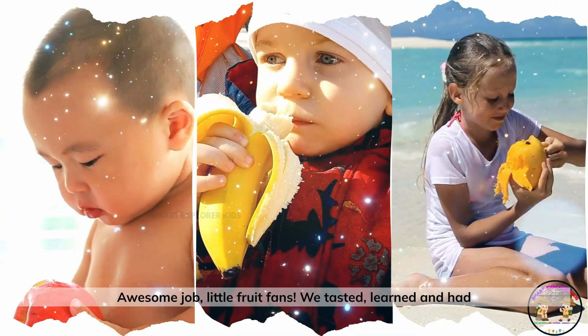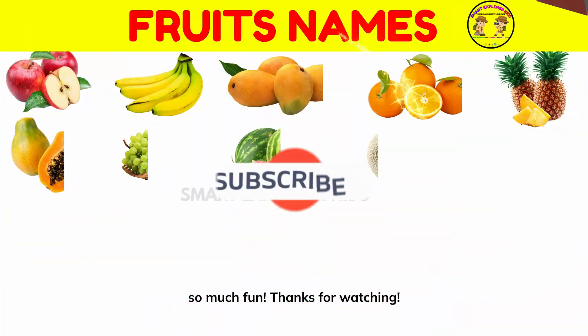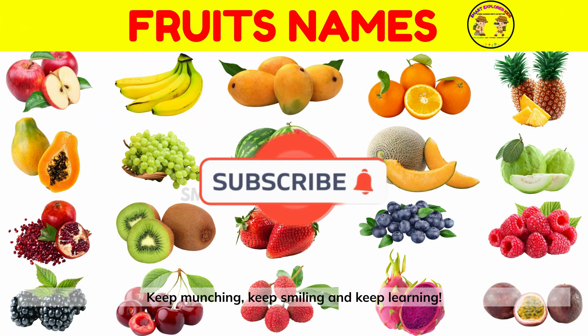Awesome job, little fruit fans. We tasted, learned, and had so much fun. Thanks for watching. Keep munching, keep smiling, and keep learning.